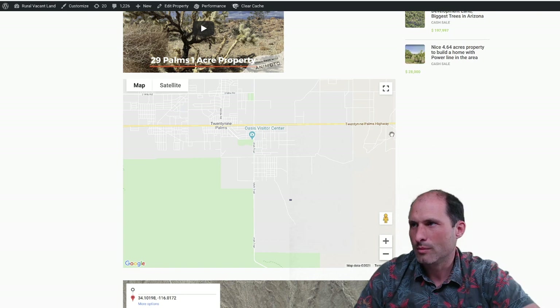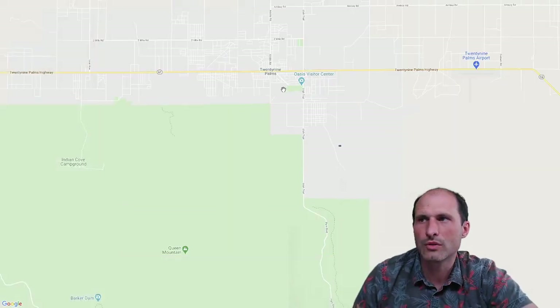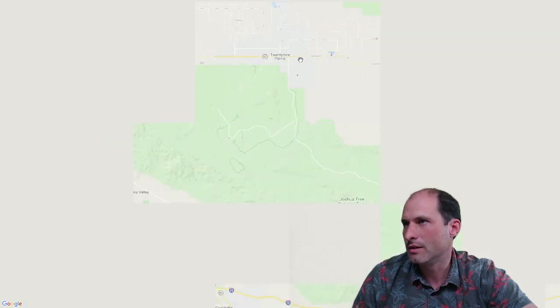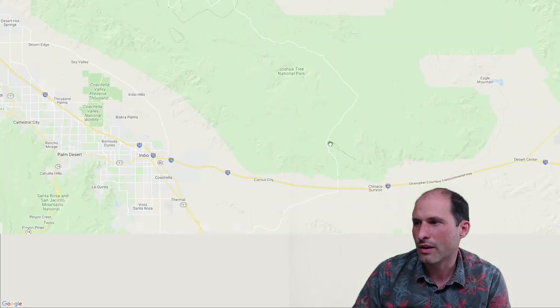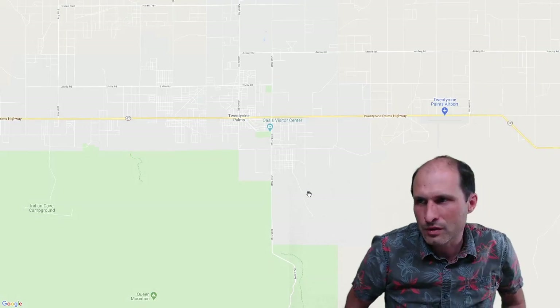So here's 29 Palms, and this is Joshua Tree National Park. We're just outside of Joshua Tree — this is the northern entrance, the main route in and out of Joshua Tree. The southern entrance is down off the 10. So if you're going all the way through Joshua Tree and coming out, you're right by this property. If you want to go drive into Joshua Tree and check it out, you could use this one as your base.